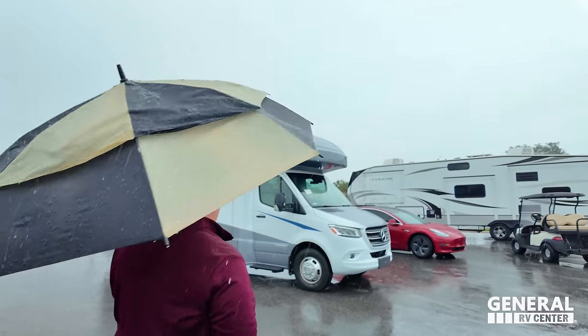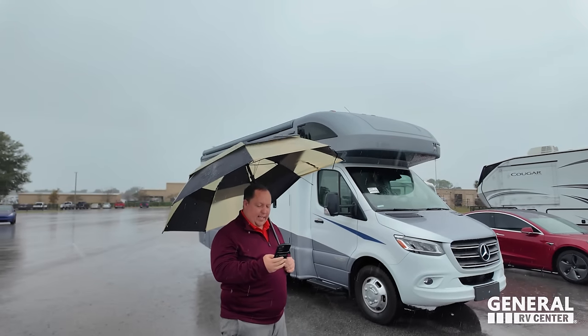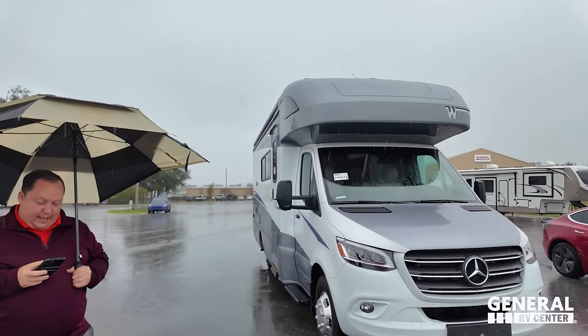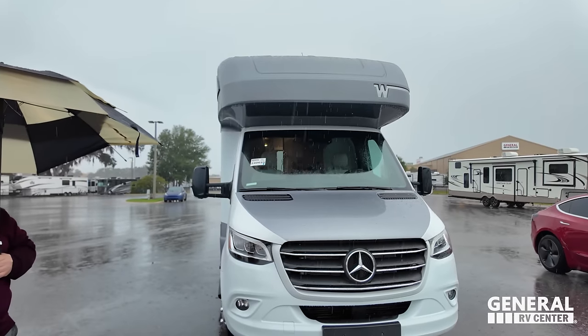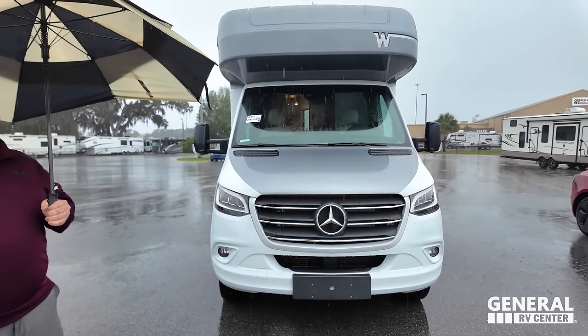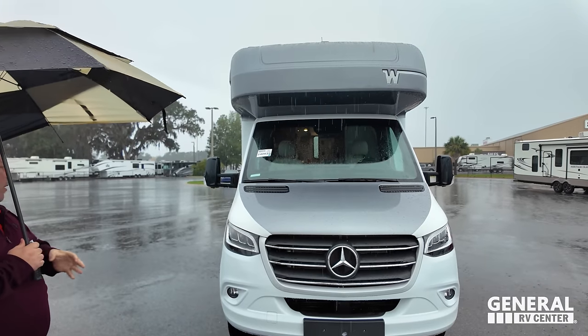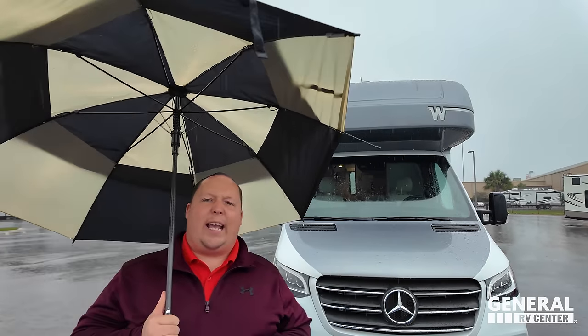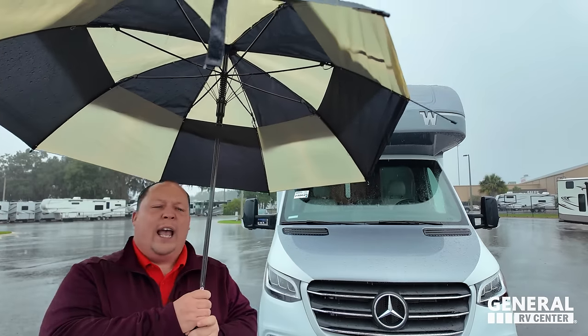The model is Winnebago Navion 24D. The actual tip-to-tip length of this motorhome is 25 feet 6 inches. It has the 3.0 liter V6 Mercedes engine, 188 horsepower, and sits on the Mercedes chassis. It has everything you want: lane assist, adaptive cruise control, and more. Beautiful seamless fiberglass front.